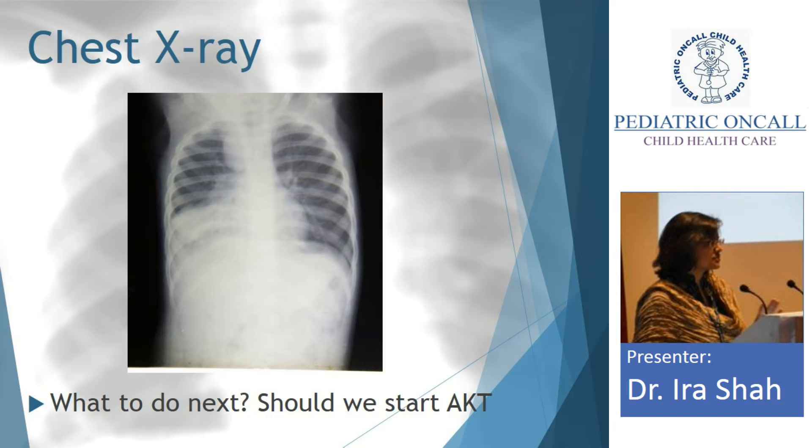Let's see the X-ray. This is the X-ray. Shall we start AKT? If you look carefully, there is some right paratracheal widening, which looks like a mass. This was the first X-ray in this case. But when I see this paratracheal or mediastinal widening, the first thing that comes to my mind is there should be a node there.